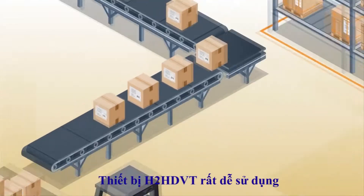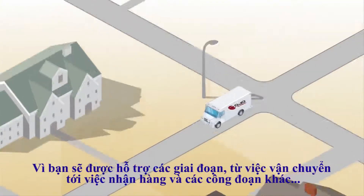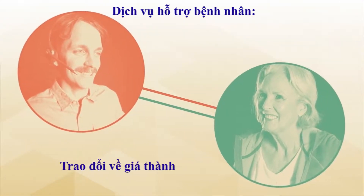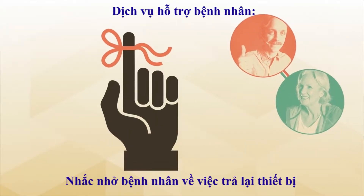The H2HDVT is easy because we handle all the details, from shipping to receiving, and everything in between. Our patient care services team discusses coverage with the patient, handles all the paperwork, and even reminds the patient when it's time to return the device.